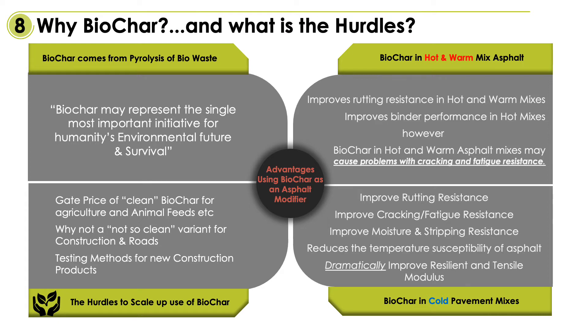The cost of biochar out the gate is most likely the biggest handbrake. In the past, extensive work has already been done getting small quantities of biochar into hot premix, but the cost of biochar versus standard aggregates is a big problem for the hot mix industry.